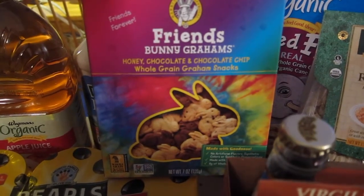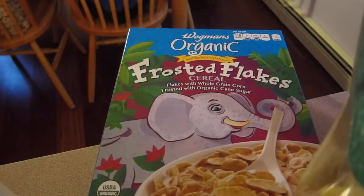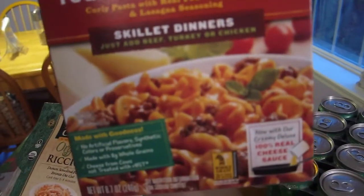I got these graham cracker cookies for the gym — I'm going to be doing kid watch so I thought I'd bring them a snack. We have two boxes of frosted flakes, some rotini pasta, and a quick four-cheese lasagna the kids usually have when we have date night.